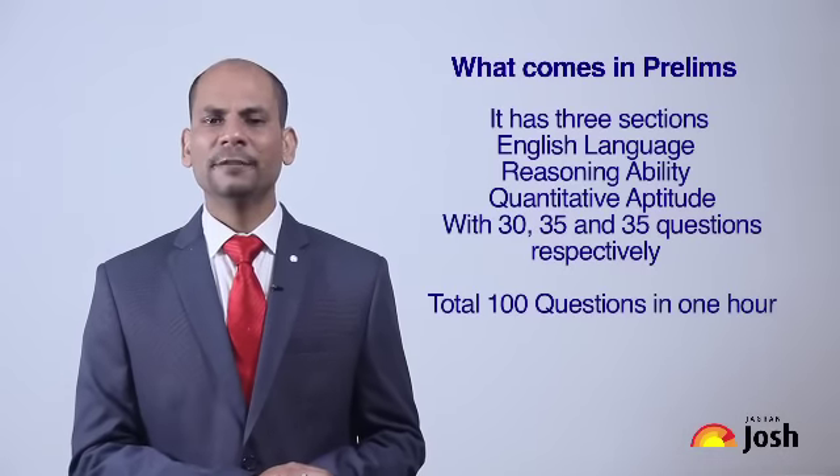You can apply with your scorecard, and the top candidates get the chance to get the job in a nationalized bank. Now let's discuss the first stage, the Prelims. In the Prelims examination, we have three sections.